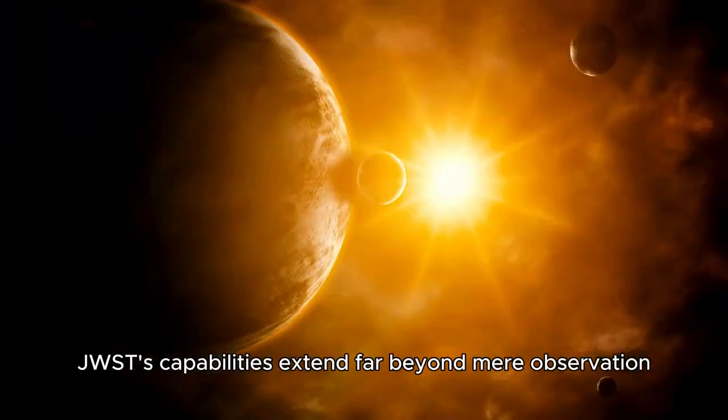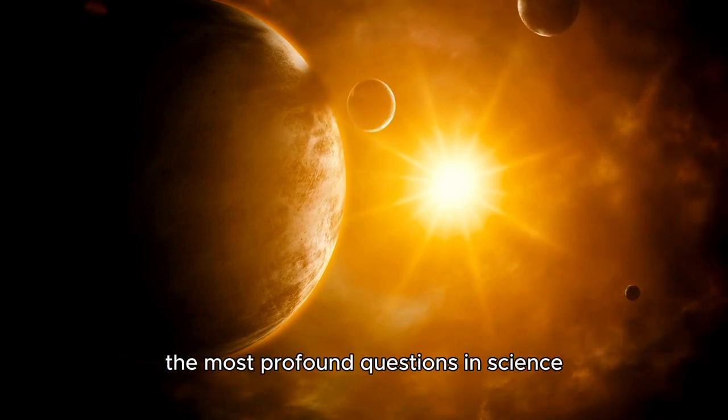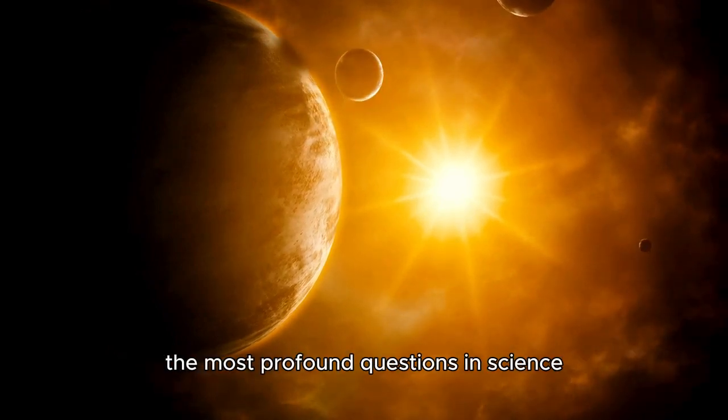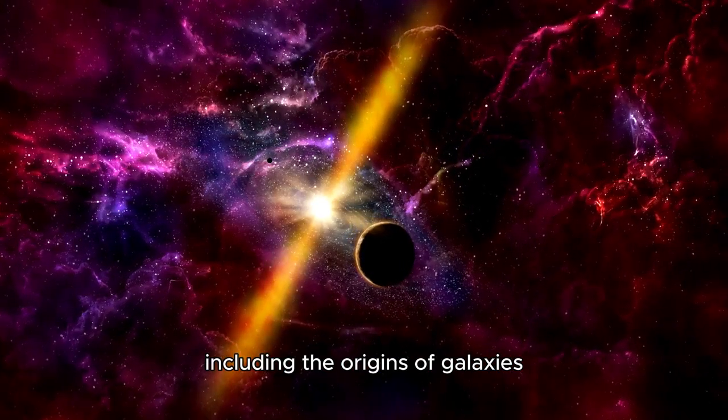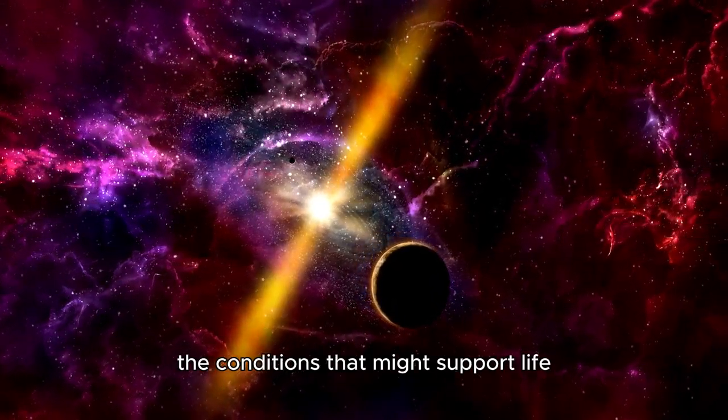JWST's capabilities extend far beyond mere observation. It is designed to answer some of the most profound questions in science, including the origins of galaxies, the formation of stars, and the conditions that might support life on other planets.